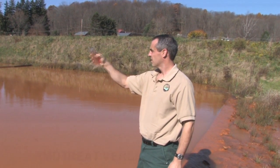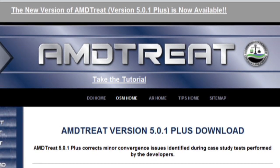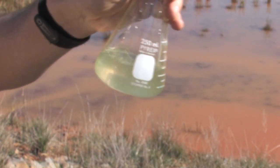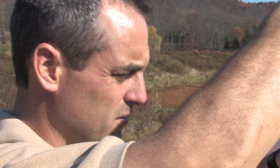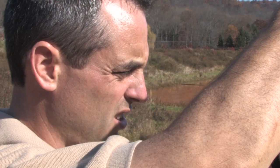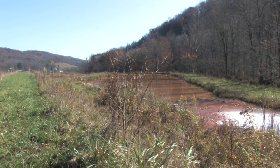After collecting samples, Means used AMD Treat, OSM's software package that allows professional hydrologists to model the most economic and effective method to remove the pollution. The new enhancement in AMD Treat is specifically designed to help model and estimate costs for this type of water.